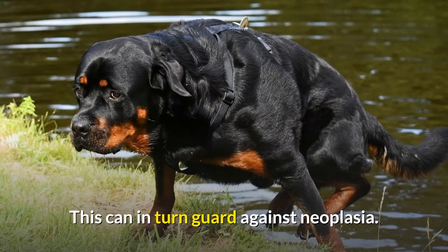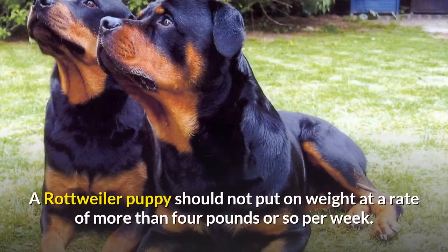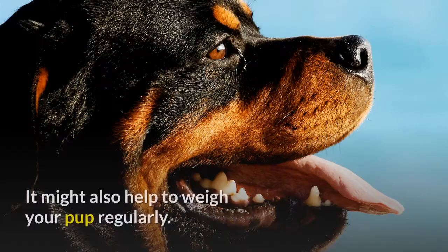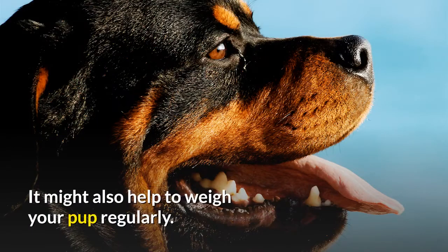To guard against neoplasia, a Rottweiler puppy should not put on weight at a rate of more than about four pounds per week. Choose a large breed puppy food, and it may also help to weigh your pup regularly.